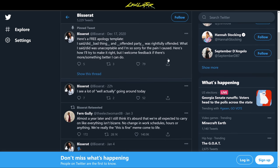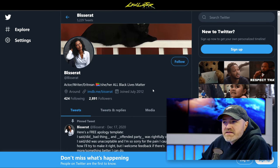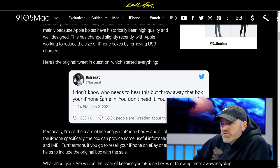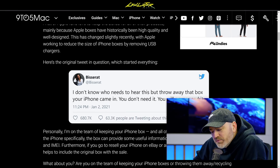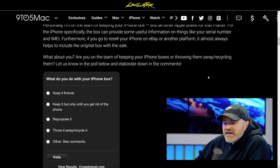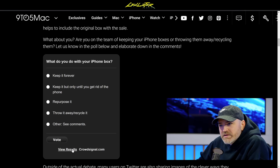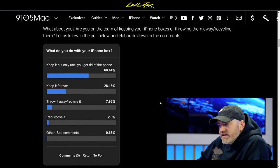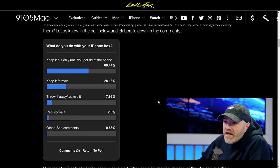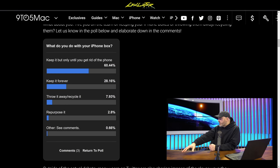It struck a nerve with people feeling passionate on both sides. This is one of those real viral tweets — it came from an individual with only 2,891 followers, many of whom probably came because of this tweet. The pros for holding on to the box are pretty straightforward: you have identification characteristics like your IMEI number on the box as a backup in case you can't get into your phone, and also for resale — buyers appreciate having the original box and may pay you a little extra if it's included.